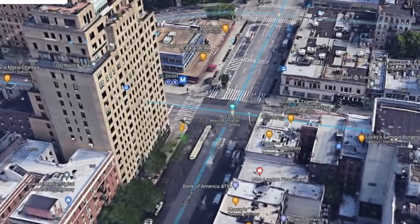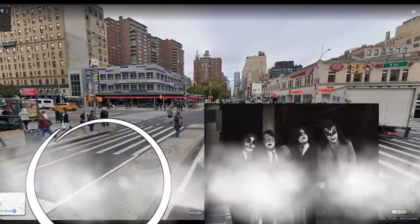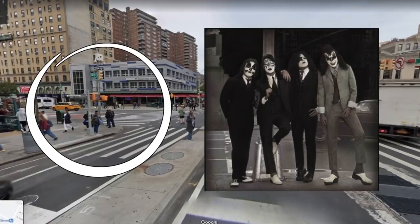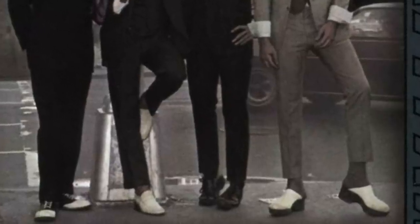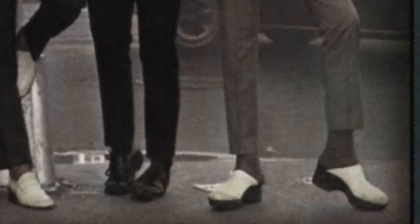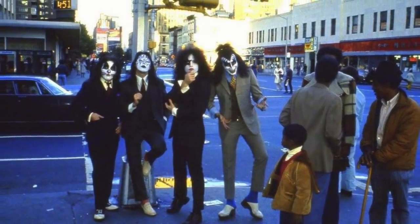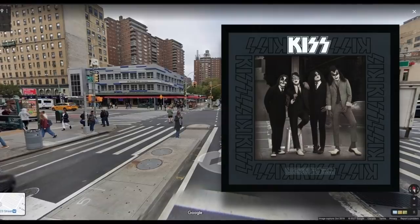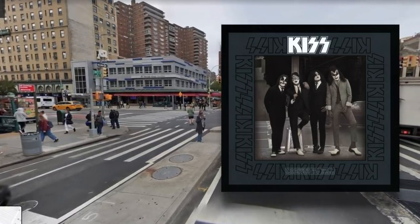The album cover shows Kiss out on the streets of New York City, wearing very poorly fitted suits. The image was shot on the corner of 8th Avenue and 23rd Street in Manhattan, which you can see right here. I can imagine that seeing four dudes in full face makeup having their pictures taken must have caused a few heads to turn back in 1975 — or maybe it didn't; after all, this is New York City. Check out those clogs Gene is wearing — not exactly becoming of a demon. But hey, they were poor, and Gene and Ace were wearing borrowed clothing. Overall, the Dressed to Kill album cover isn't great and was obviously done on the cheap, but it is cool to see where the photo was shot.